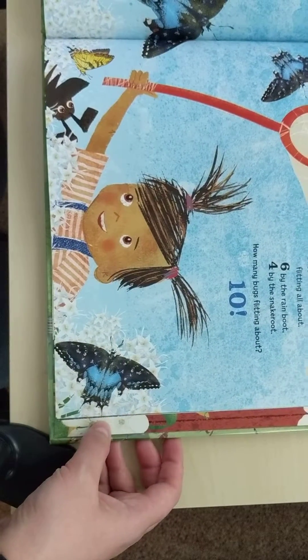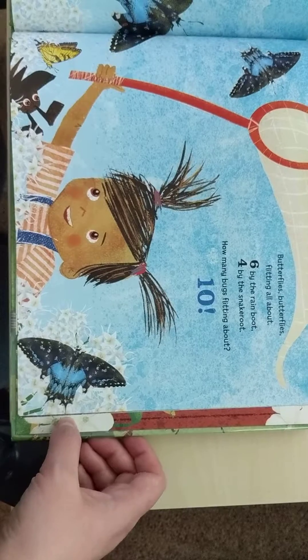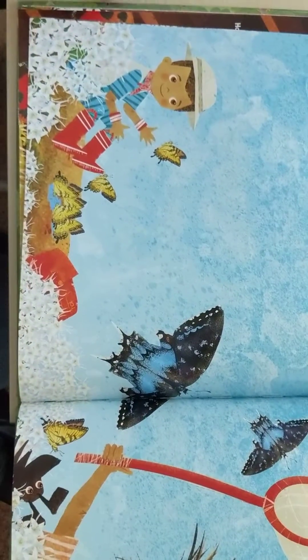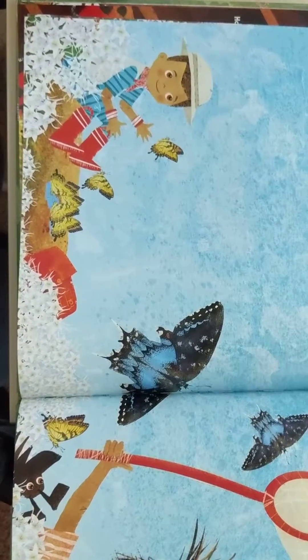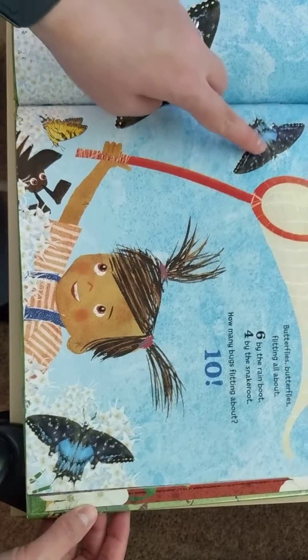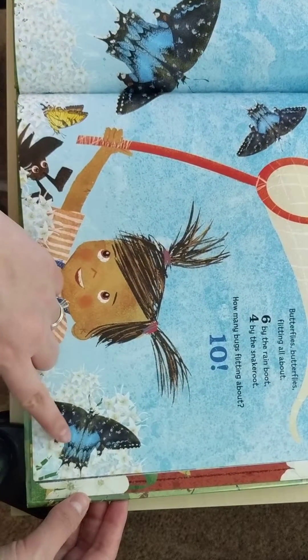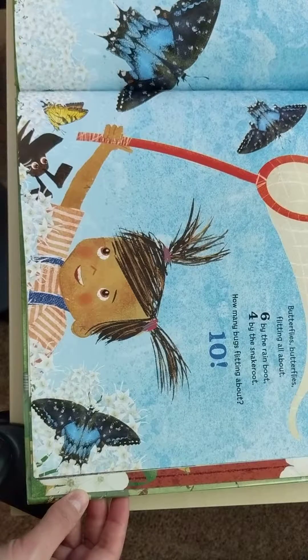Butterflies, butterflies, flitting all about. Six by the rain boot — one, two, three, four, five, six. Four by the snake root — one, two, three, and four. How many bugs flitting about? Ten.